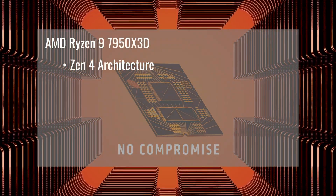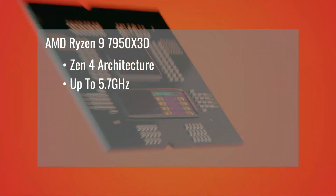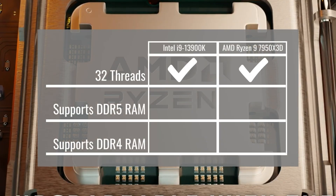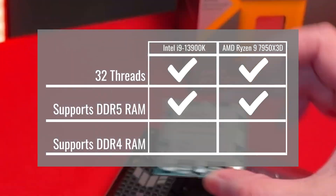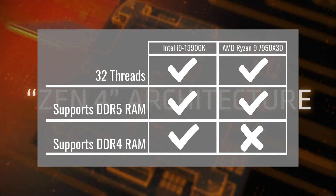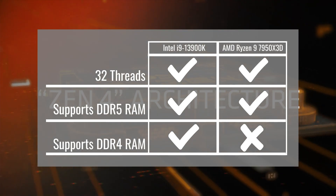The Ryzen 9, on the other hand, clocks in at 5.7 gigahertz and it has 16 cores. Now both of these processors have 32 threads and both support DDR5 RAM, but what's really cool is that Intel also supports DDR4 as well, which kind of helps you out if you can't make the switch over to DDR5 just yet.